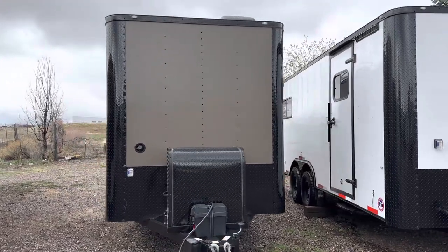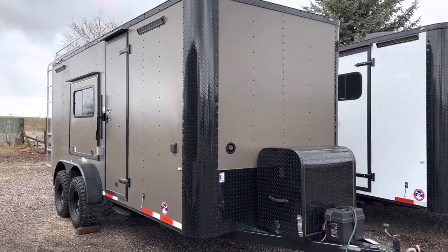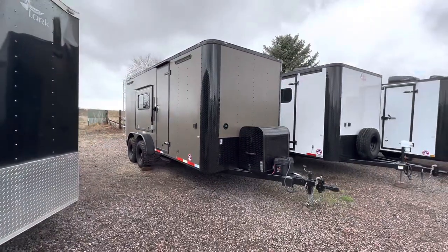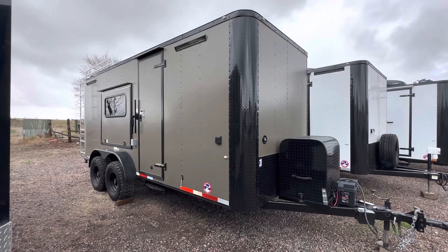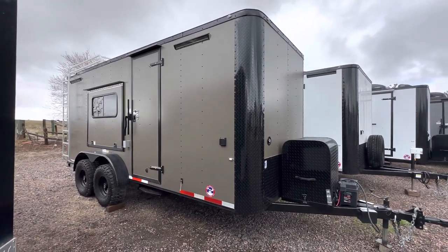Hey guys, it's Colorado Trailers — home of the Colorado off-road trailer, Colorado ORB trailers, and Colorado cargo trailers. This one right here is a 7x18 half bath setup. These are meant to be true off-road trailers, giving you 19 inches of ground clearance. We run them with 32-inch tires and they're built strong and tough. This one's got an additional bonus with a half bath in it.